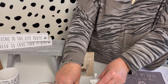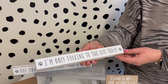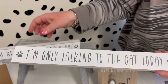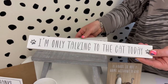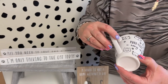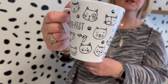Then you've got the cat tabletop blocks — again with the distressed edges — and these are two assorted. The saying is 'All you need is love and a cat,' with little paw prints on there. And we've got the cat mug: 'Perfect in every way,' with little cat illustrations that go all the way around.